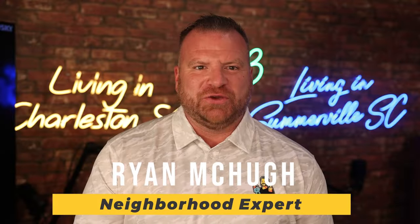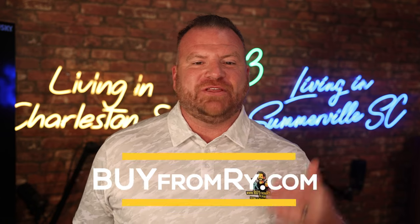Hey there, I'm Ryan McHugh from the Buy From Rye team, living in Summerville, your neighborhood expert. My channel's all about helping you discover everything you need to know about living in or moving to Summerville, South Carolina.